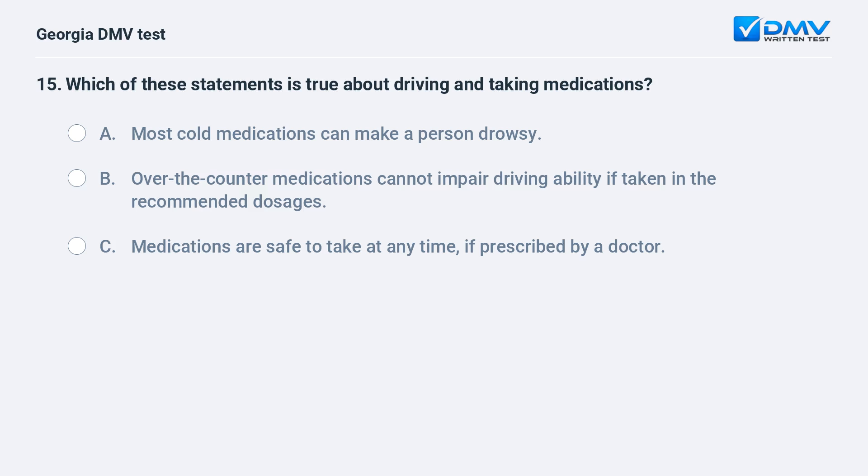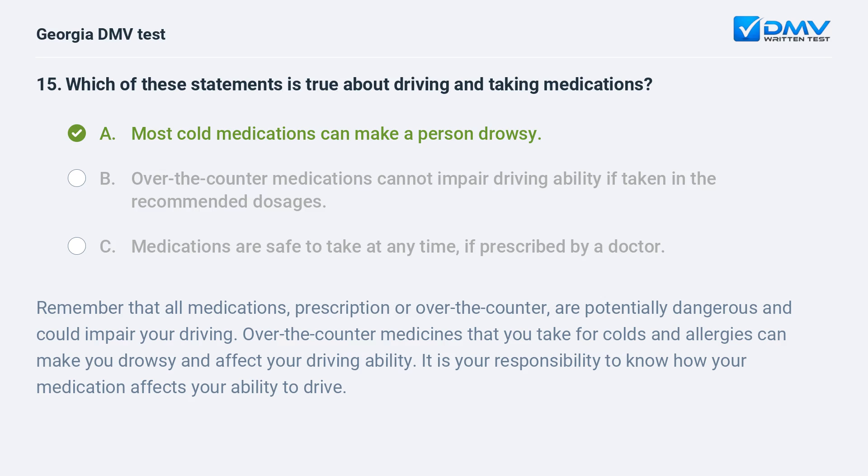Which of these statements is true about driving and taking medications? Most cold medications can make a person drowsy. Remember that all medications, prescription or over-the-counter, are potentially dangerous and could impair your driving. Over-the-counter medicines that you take for colds and allergies can make you drowsy and affect your driving ability. It is your responsibility to know how your medication affects your ability to drive.